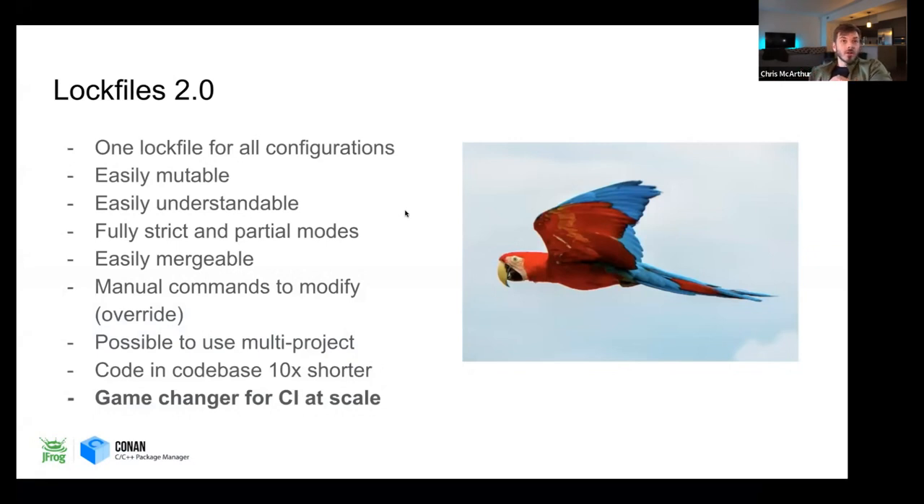These new lock files give us that capability. You can have one lock file for all configurations. They're easily mutable and much easier to understand. There are fully restricted modes and partial modes. You can merge lock files together and use commands to modify them. It's possible to do multi-project lock files — if one project has overlap with another and you want to make sure they're using the same dependencies, you can do that for the first time. The code base for lock files is about 10 times shorter. Going from the whole graph to a simple list of versions has been huge, and this is going to be a game changer for CI at scale.